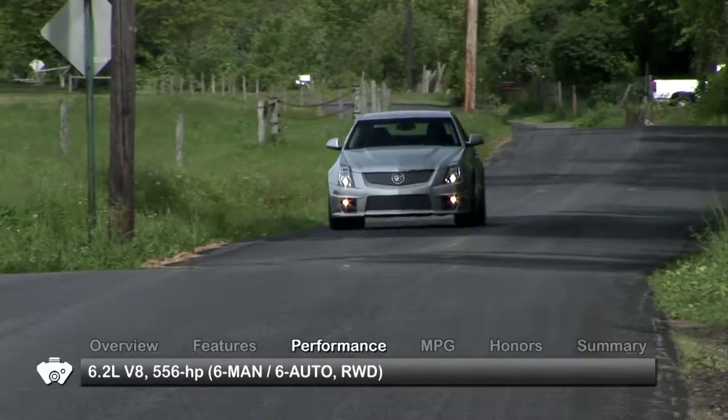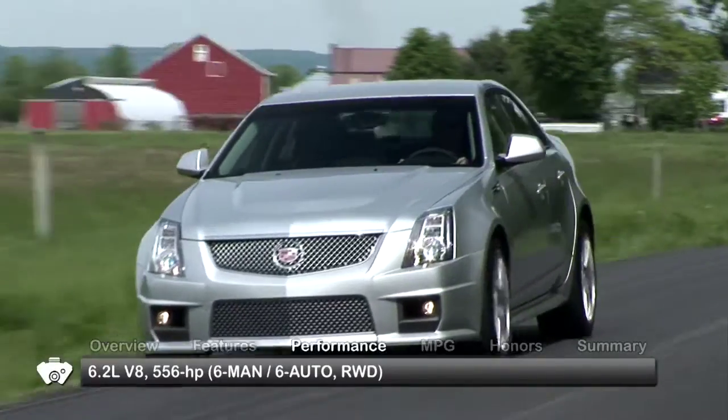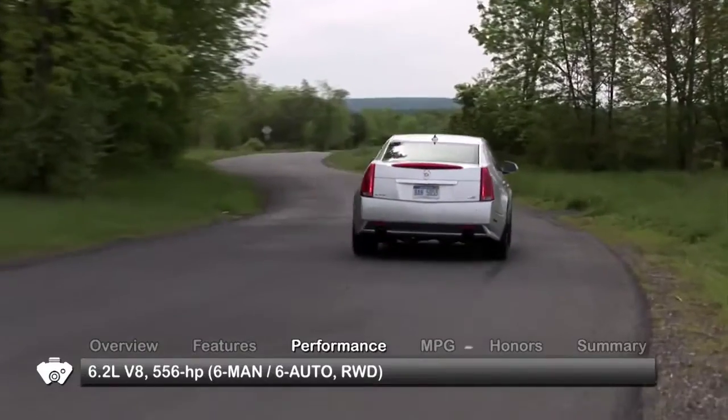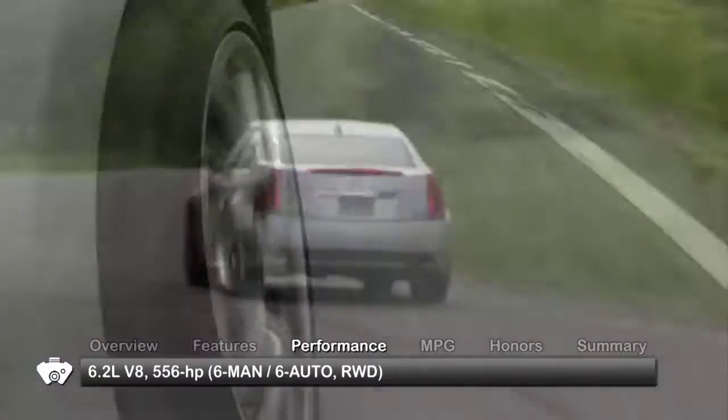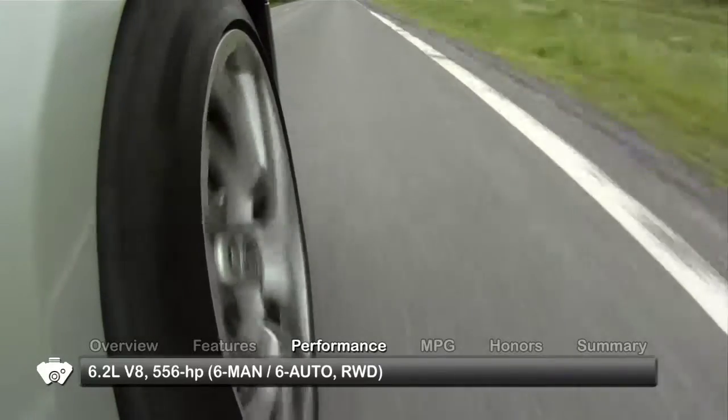Powering the 2010 CTS-V is a 6.2-liter supercharged V8. It sends an amazing 556 horsepower and 551 pound-feet of torque to the rear wheels through either a six-speed manual or an available six-speed automatic transmission.